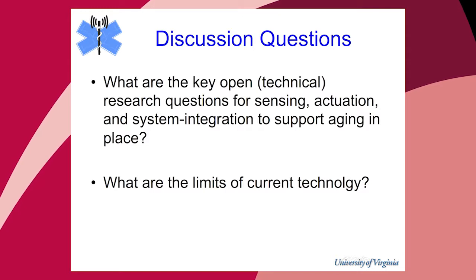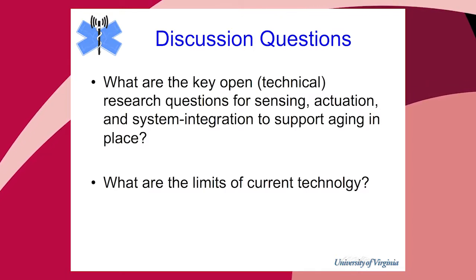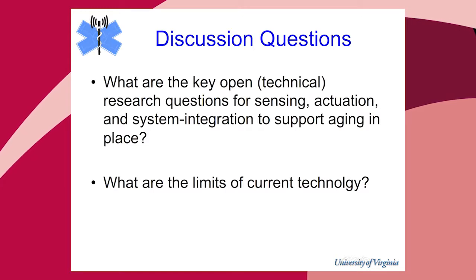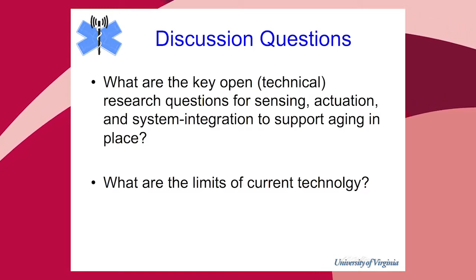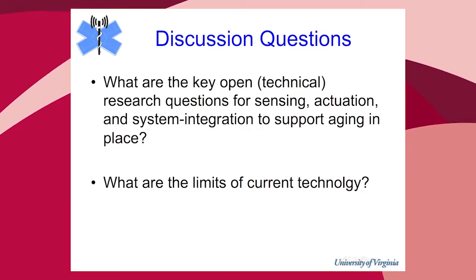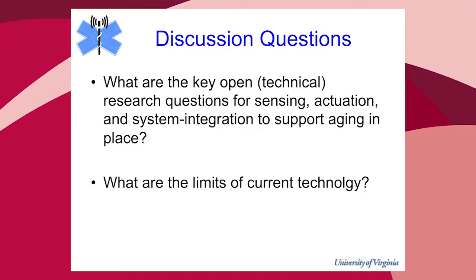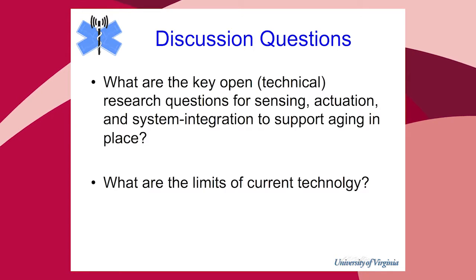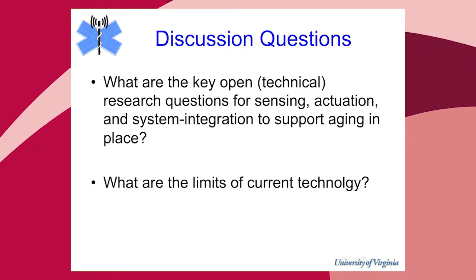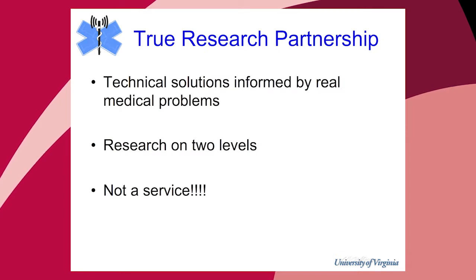The basic discussion questions are: what are the underlying technical problems that have to be solved in sensing, actuation, and integration? A related question is: what's missing, or what are the limits of current technology? We're going to give examples and hopefully in the discussion many other research questions will come out. I want one slide first saying that this kind of program really has to create a true partnership between the medical and the technical.